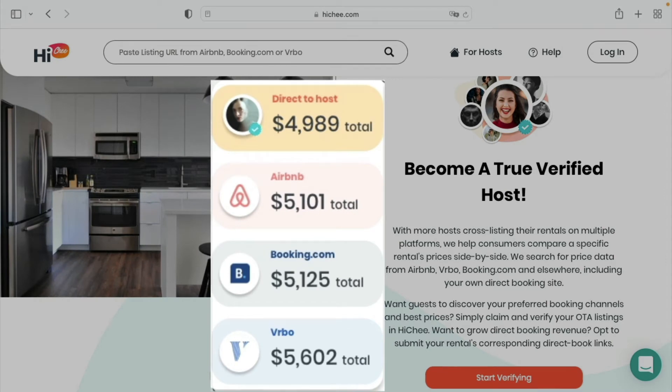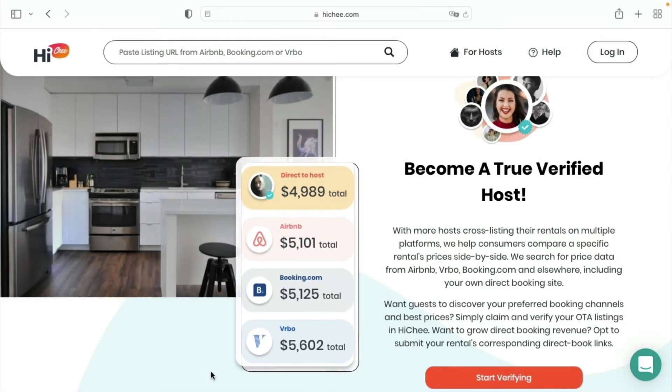With more hosts cross-listing their rentals on multiple platforms, we help consumers compare specific rental prices side by side. We search for price data from Airbnb, Booking.com, Vrbo, and elsewhere, including your own direct booking site. By verifying your listings, you'll help guests discover your preferred booking channels and make better, faster vacation rental decisions.